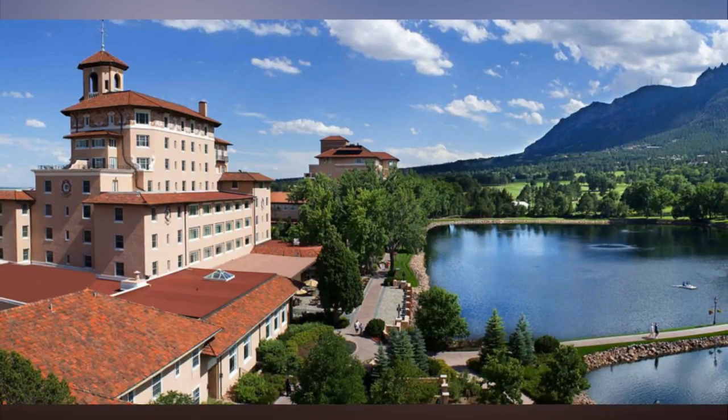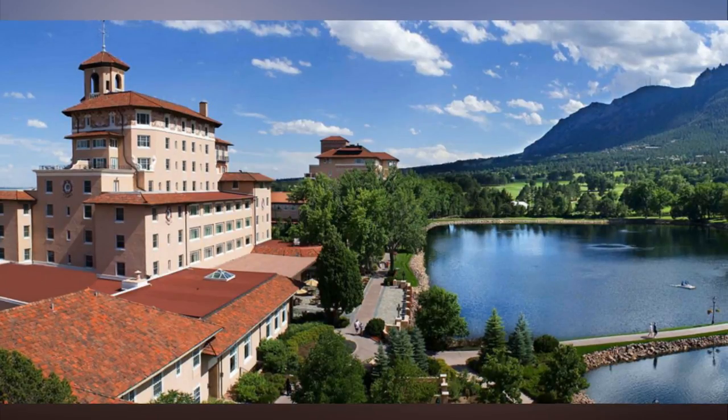The hotel is now part of Vail Resort's Rock Resorts portfolio, a collection of high-end properties, spas, and dining options in iconic mountain locations. It has rebranded as Grand Summit Hotel, a Rock Resort.